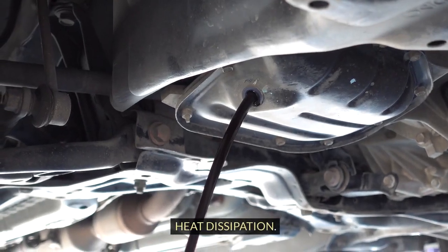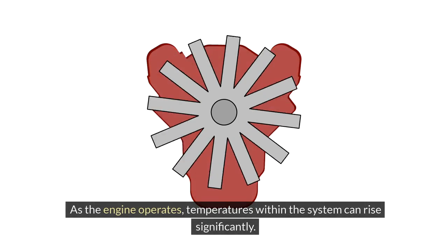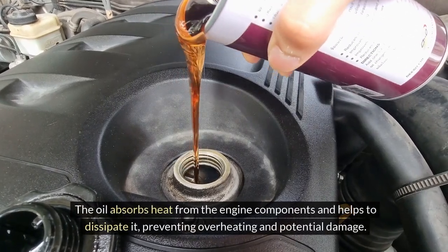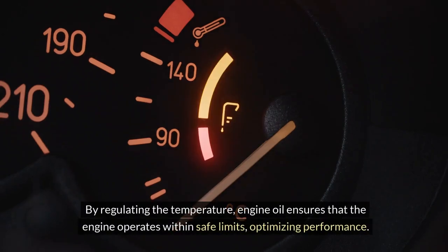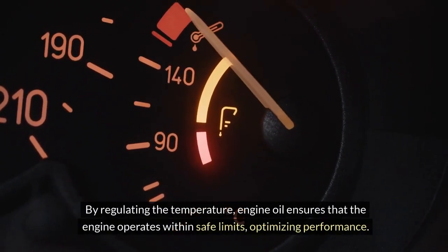Another key function of engine oil is heat dissipation. As the engine operates, temperatures within the system can rise significantly. The oil absorbs heat from the engine components and helps to dissipate it, preventing overheating and potential damage. By regulating the temperature, engine oil ensures that the engine operates within safe limits, optimizing performance.